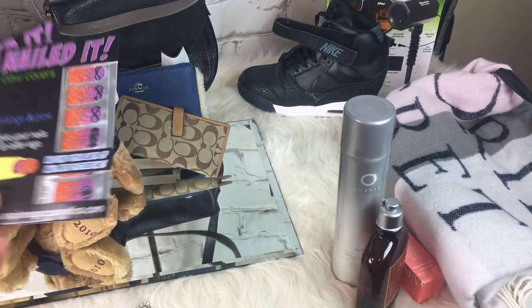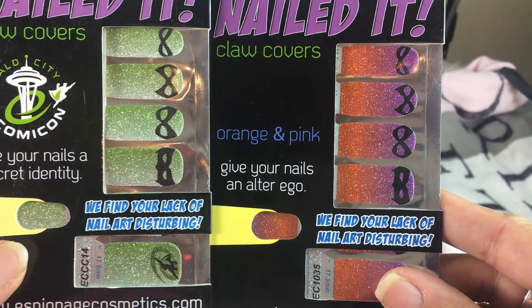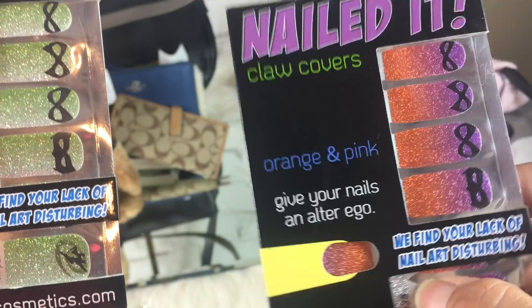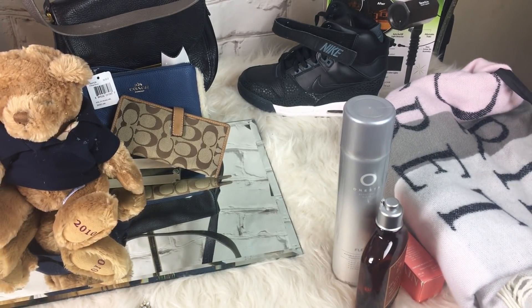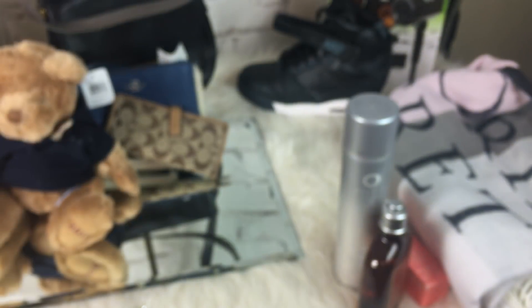Then I bought these at a garage sale for a quarter a piece. But I don't want this attachment thing on my nail — I just want my nails to look like that. So I don't know if I have to put that stupid thing on it. Those are just dumb. We'll see.